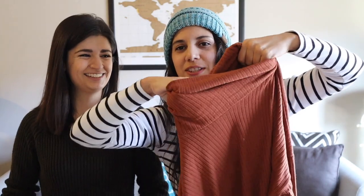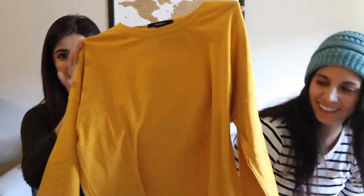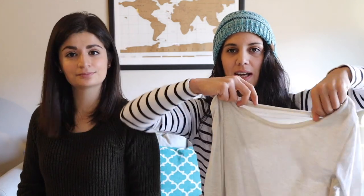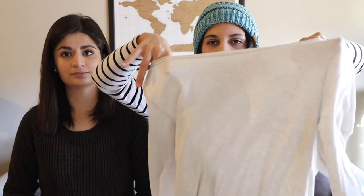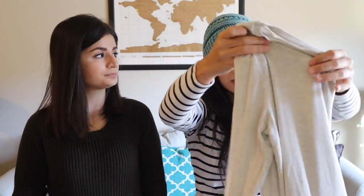One long-sleeve has a loose turtleneck — or a cowl neck, correct me in the comments if I'm wrong. We also bought a regular basic t-shirt from the men's section at H&M, which we love. And then there's one in a lighter, looser material. Plain colors are key so you can layer them with a lot of things and mix and match.